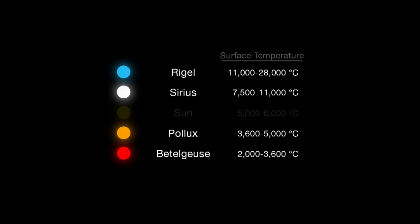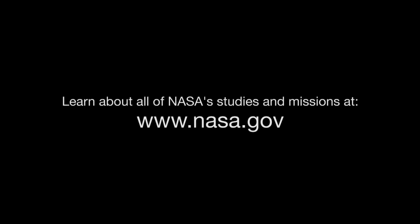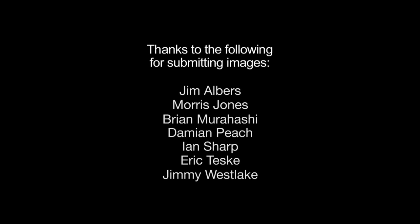Medium-hot stars like our Sun are yellow. You can learn about all of NASA's studies of the stars and much more at www.nasa.gov. That's all for this month. I'm Jane Houston Jones.